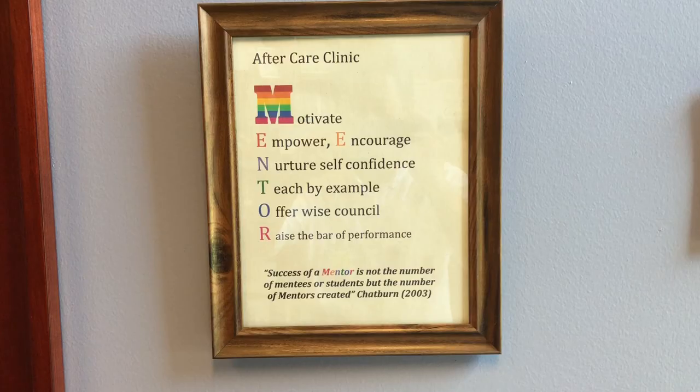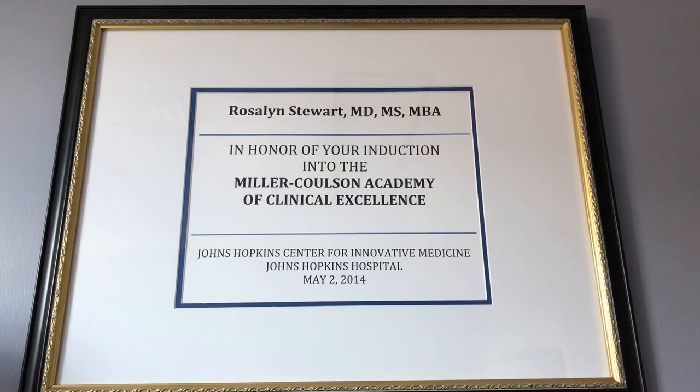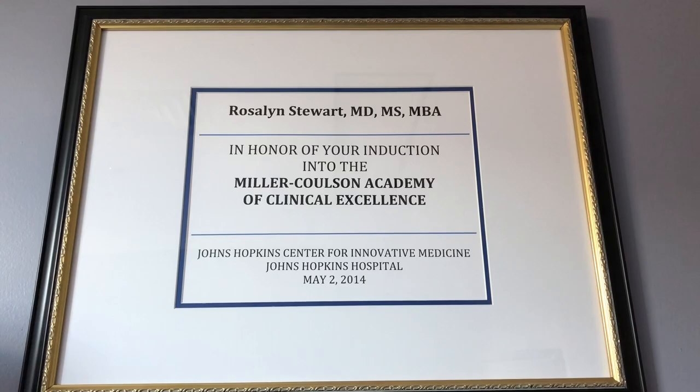It's always rewarding when you're watching learners progress throughout their educational stage and become teachers themselves. Being able to see the knowledge, attitudes, and skills that I have played forward to other people is amazing.